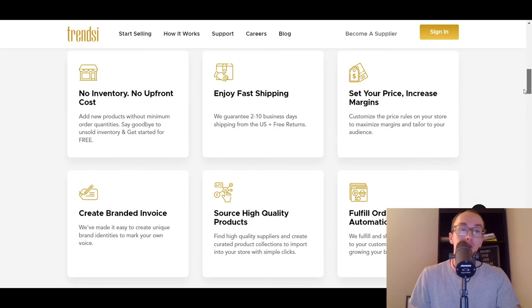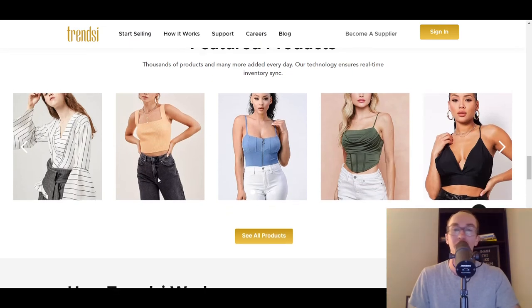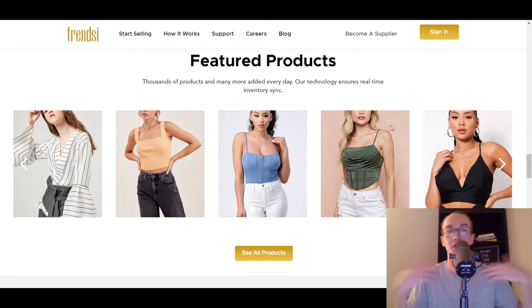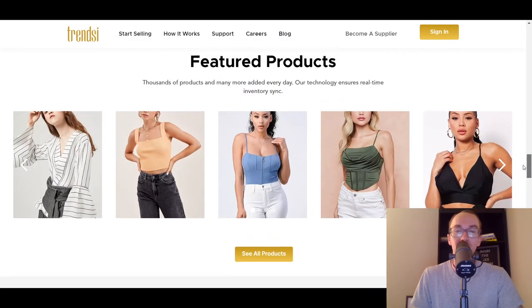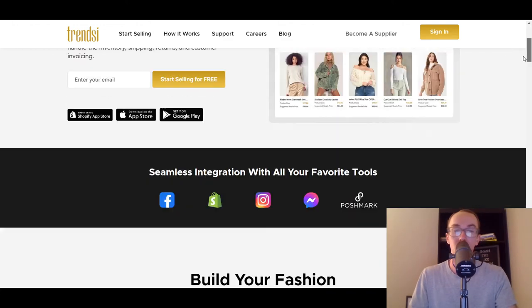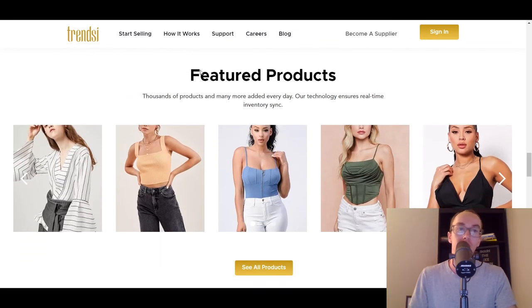If you're trying to sell fashion-type clothing or grow more of a fashion-oriented brand, then Trendsi could be a great option for you — especially if you're already familiar with this space. It's really cool that this even exists in order to sell fashion dropshipping, because beyond a platform or supplier like this, that option really has not existed. So definitely worth checking out Trendsi if you're interested in fashion dropshipping with Shopify.